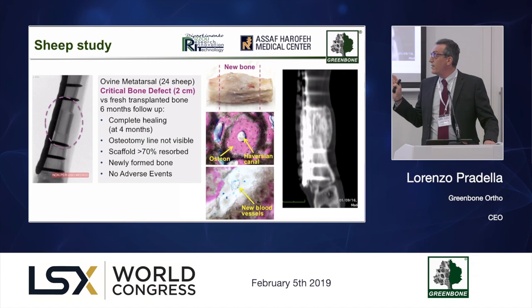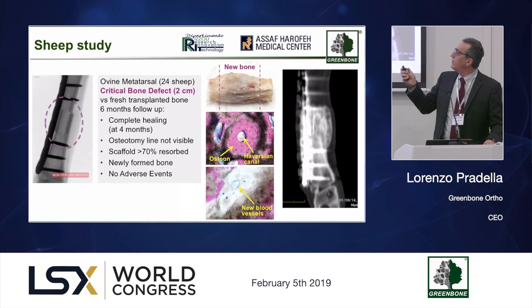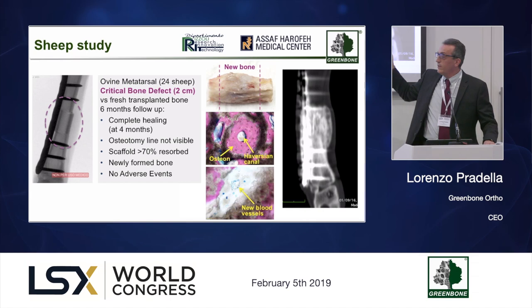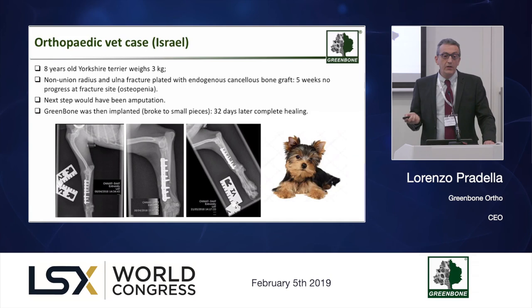This is a summary of the study conducted in Israel in collaboration with the Ritz Orthopedic Institute. In 24 animals, we compared Greenbone with fresh transplanted bone in a classical model of a gap created in a load-bearing long bone. Monitoring the animals for six months, we observed not only integration but complete regeneration — where 'new bone' is written, it was a complete gap fully restored with regenerated bone, having the right morphology, complete revascularization, and mechanical and elastic properties already approaching the pre-existing cortex after six months.